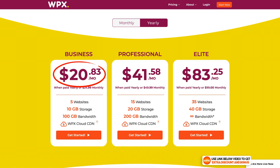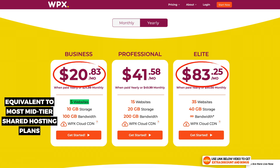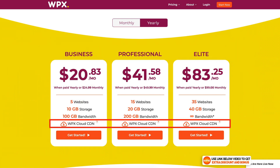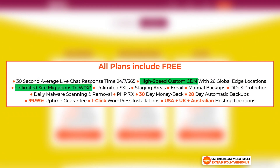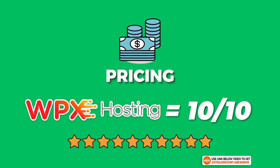WPX Hosting's cheapest plan starts at around $20 per month on the Business plan, going all the way up to $83.25 per month on their Elite plan. One quick note: WPX allows you to have five websites on their cheapest plan, which is probably equivalent to most mid-tiered shared hosting plans. WPX uses their own WPX Cloud CDN instead of Cloudflare, offers free unlimited website migrations, free automatic daily backups, and free malware removal on all plans. I scored WPX Hosting a 10 out of 10 for pricing, as they are really cheap compared to premium competitors like Kinsta and WP Engine.